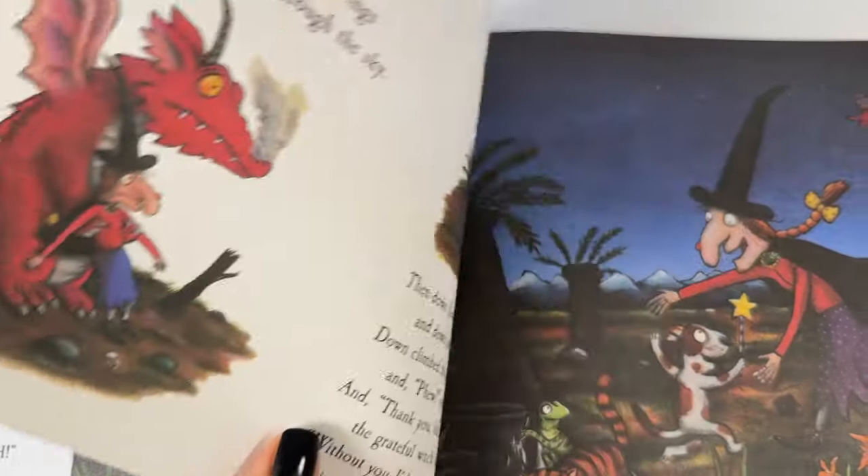A truly magnificent broom! With seats for the witch and the cat and the dog, and a nest for the bird and a pool for the frog. Yes, cried the witch, and they all clambered on. The witch tapped the broomstick and whoosh, they were gone. Wow — what an amazing broom! Chairs, and a nest, and a little bath for the frog. Everyone has a seat just for them. The end.